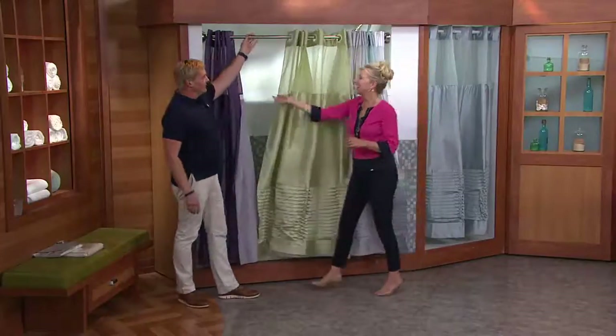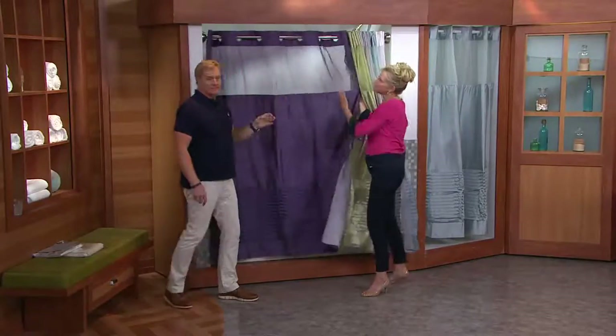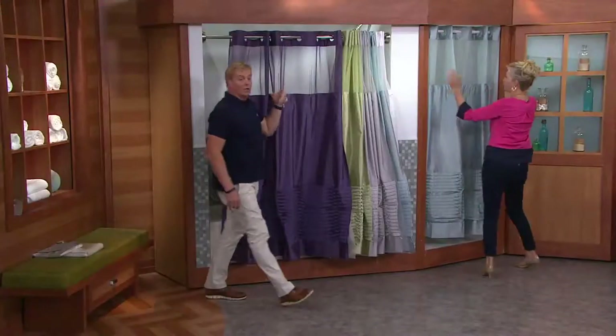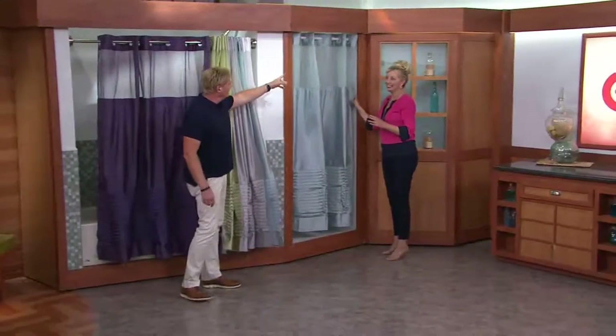Virtually any rod this will work on, of course — not a problem. Yeah, it's a shower rod. This one's curved — any kind. In fact, I even put it over here. Brand new, going quickly in the gray, and here it is in a tall shower.